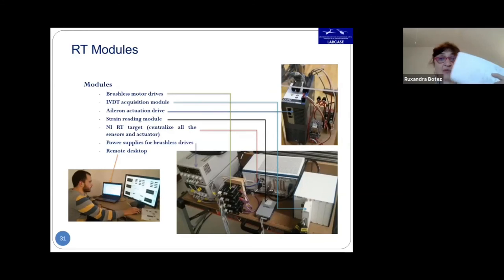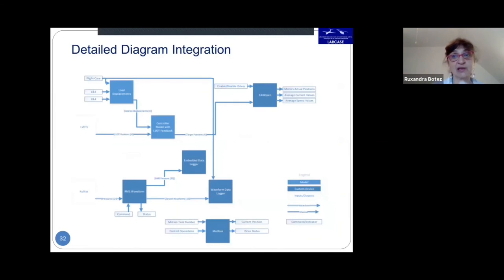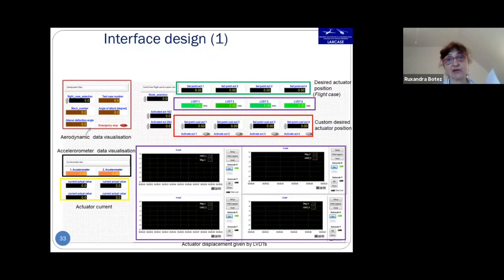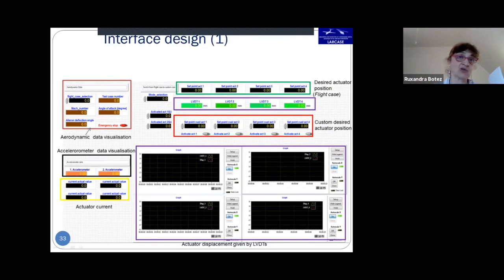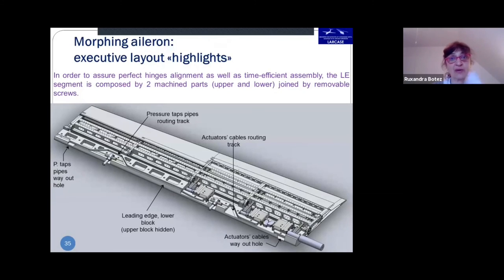The control system from National Instruments included a student in our group who helped modify the software. The interface integrated wing and aileron controls, with flight case selection versus Mach number and angle of attack. The Italian team's structural work used three actuators: one actuator segment that changed shape for better aerodynamic performance, and one passive segment. The leading edge was composed of upper and lower parts joined by removable screws to ensure perfect hinge alignment and time-efficient assembly.